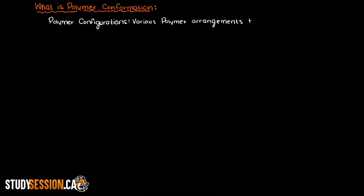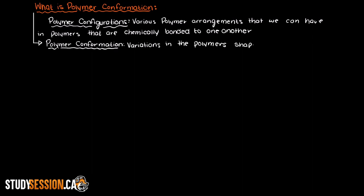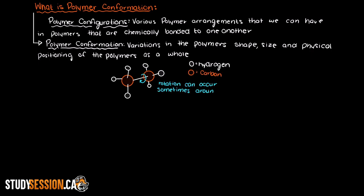In this video we are going to be talking about what polymer conformation is. In the previous video we talked about polymer configurations, which are the various polymer arrangements that are chemically bonded to one another. However, we also must consider the conformation of the polymers, which is the variations in the shape, size, and physical positioning of our polymers and its constituent monomers as a whole. This occurs by rotation around a single bond and the amount of conformations that a given polymer can have is limited or can be an infinite amount depending on a few factors — one such factor is steric factors.